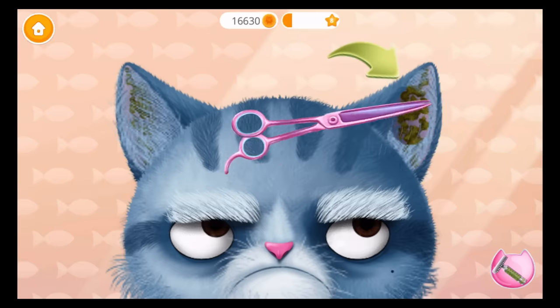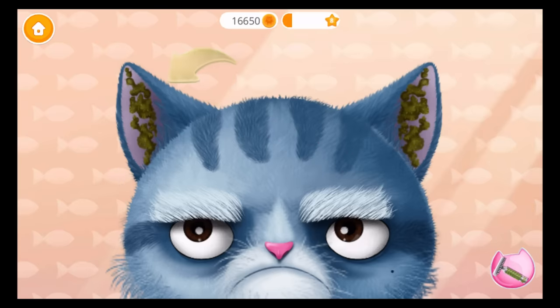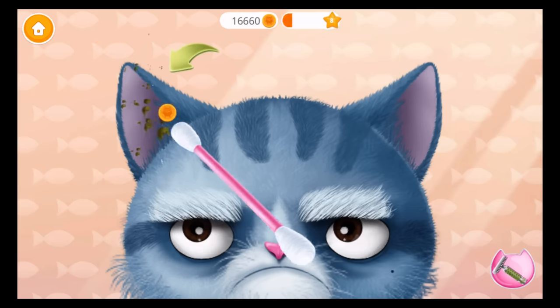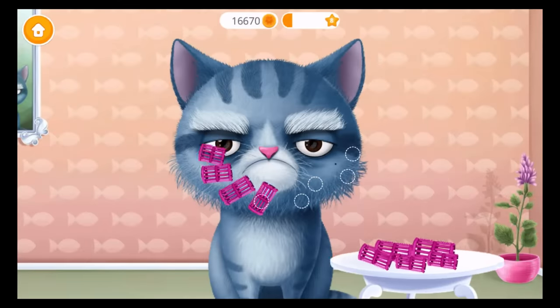Trim his ear hair, please — this one too. Ew, can you clean it? And this one. His beard is a mess — look, make it curly.